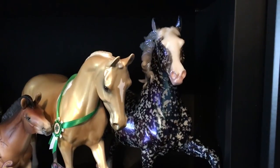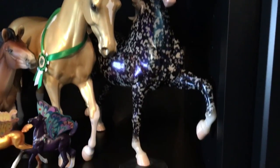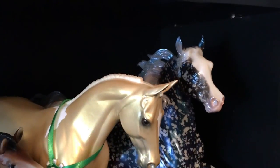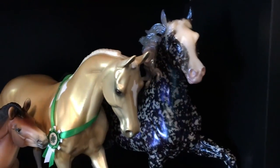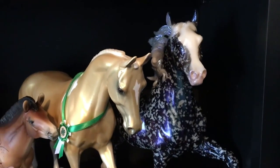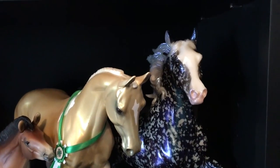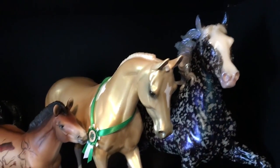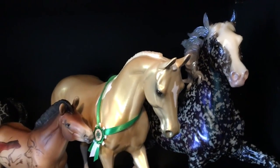This is Technicolor, one of the 2010 Briarfest special runs. 2010 was my first Briarfest, so I still have a lot of horses from that Briarfest, though I did sell a couple too. I think Technicolor never sells for me. He's very pretty — I love the color change paint. You can kind of see how it goes from blue to purple. He turns pink and green in some lights too.